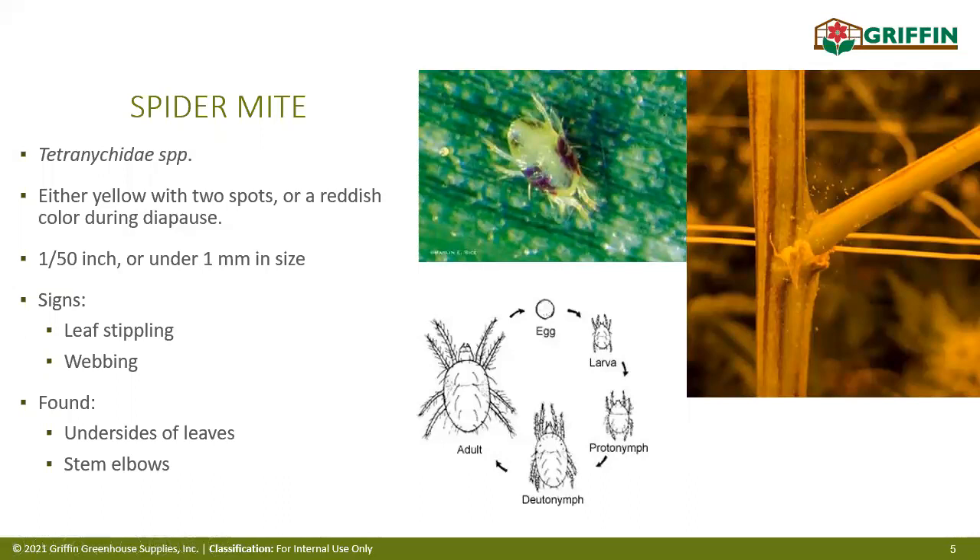There are various species of spider mite, but the two-spotted is most common. They're under one millimeter in size and difficult to see. On the right-hand side you can see a picture of a side branch with webbing and dots — that's what spider mites look like with the naked eye. The webbing appears when infestations get pretty severe — if you're seeing that, you've got a big problem. One of the first signs is leaf stippling, which I'll show examples of shortly. They're typically found on the underside of leaves or stem elbows.